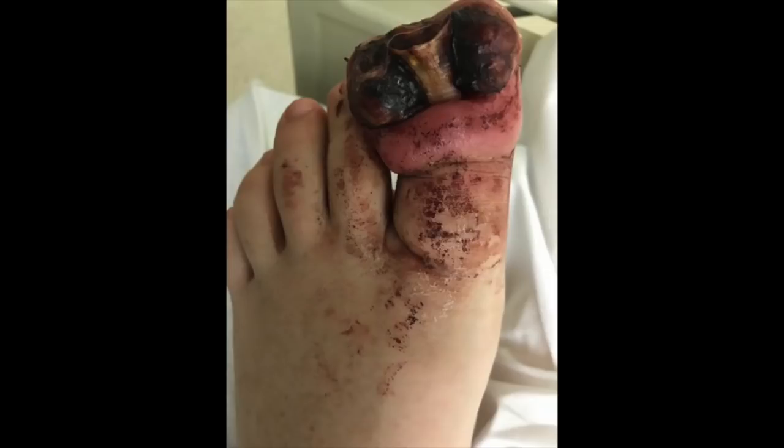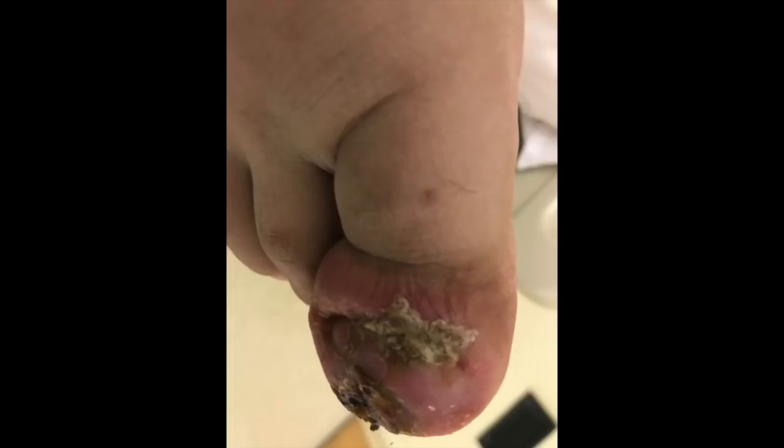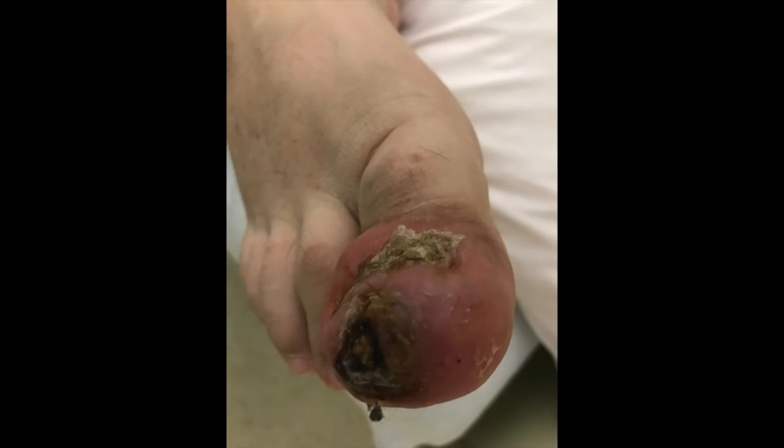Hello everybody, Dr. Ramadan here. This is an unusual case that presented to my office: a young individual with a severe infected ingrown toenail with x-ray findings of bone destruction, which is called osteomyelitis. As you can see, he has cellulitis on both the big toe left and the right — it probed the bone, and immediate attention was required.